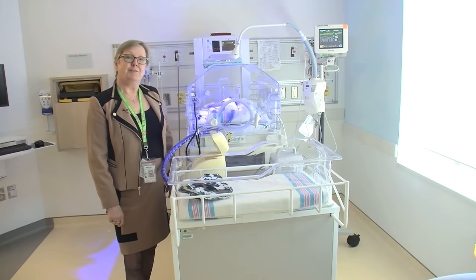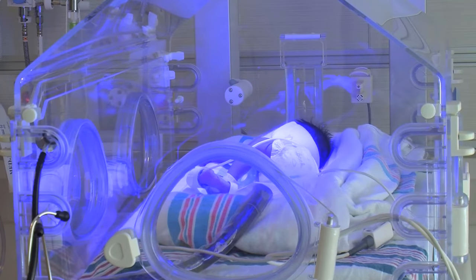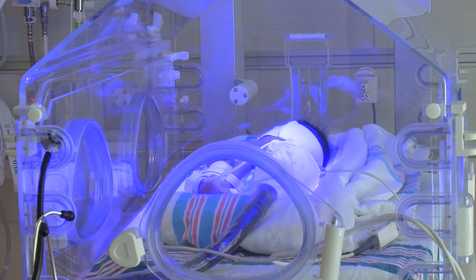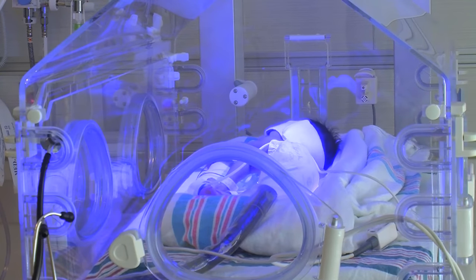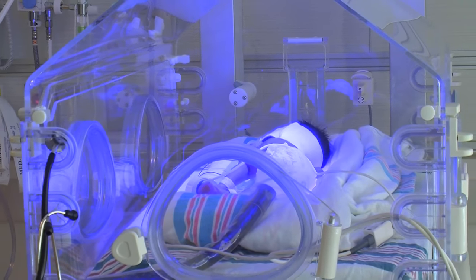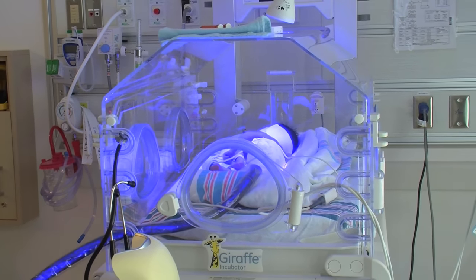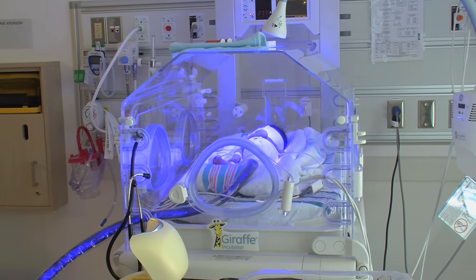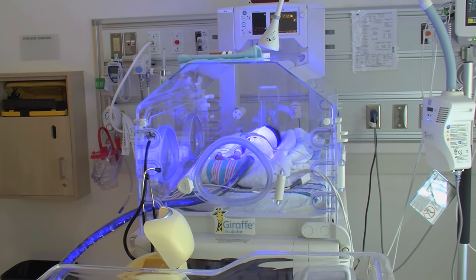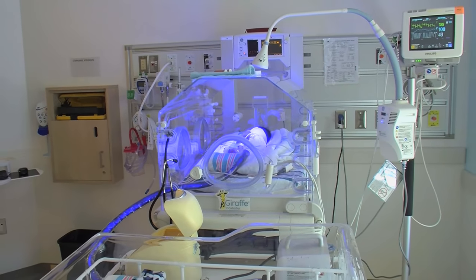This is an example of how we treat babies for jaundice. This baby in particular is a premature baby and is under intensive phototherapy. We provide the intensive phototherapy in two mechanisms: one is a fiber optic blanket which the baby is lying on top of, and the other is a blue spectrum ultraviolet light or spotlight which is shining on the baby. These lights together help break down the bilirubin in the baby's skin and help the baby excrete it more rapidly.